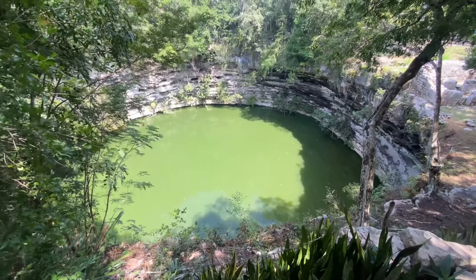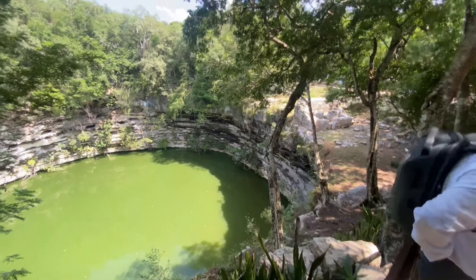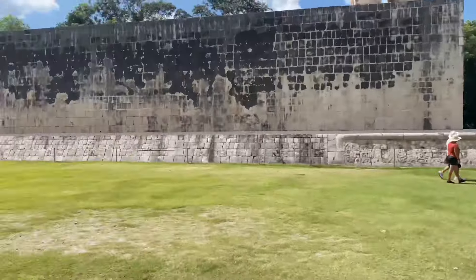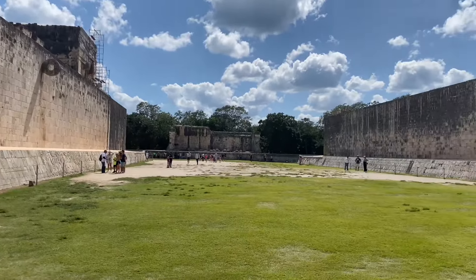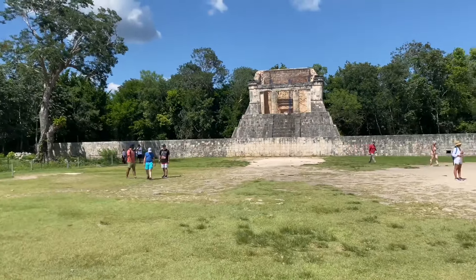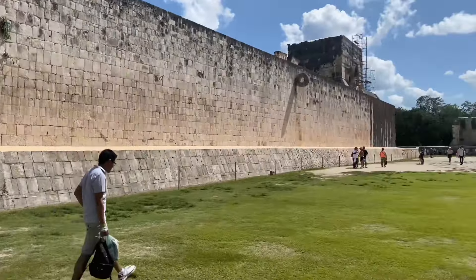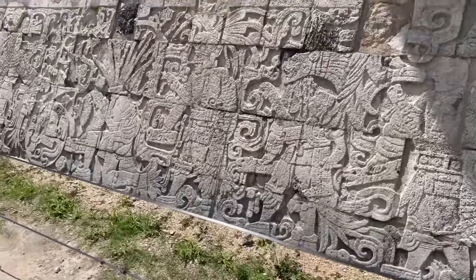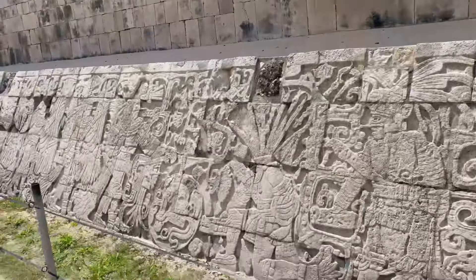From here you have the best view of this gate that the Mayans thought led to the other world. Over there is the building where they cleaned the bodies, and there's the place where they threw them off. At this place, they played the ball game — you can still see the rings over there. The captain of the winning team got to perform the sacrifices. It's impressive how they made these artworks and walls. Very impressive stuff.